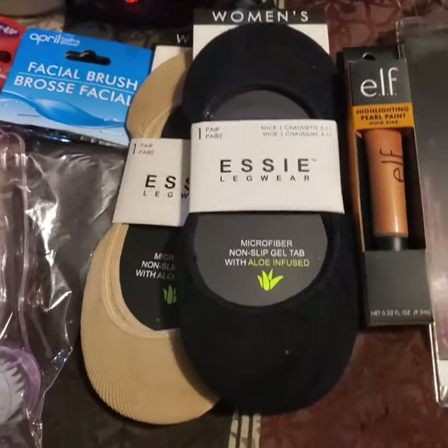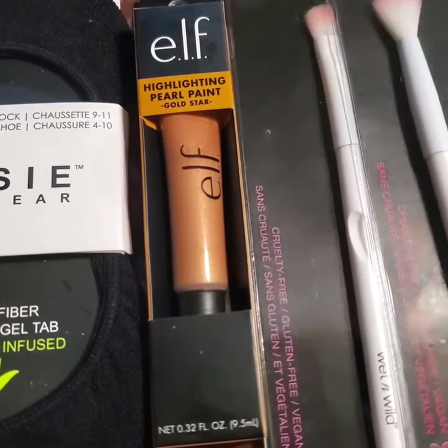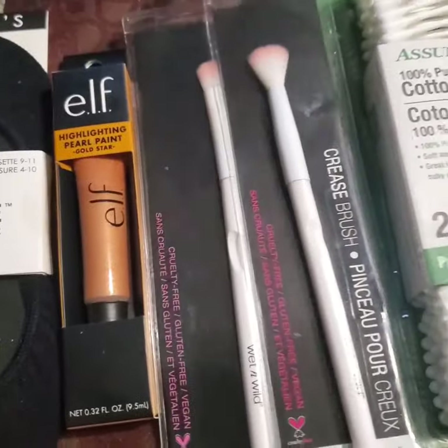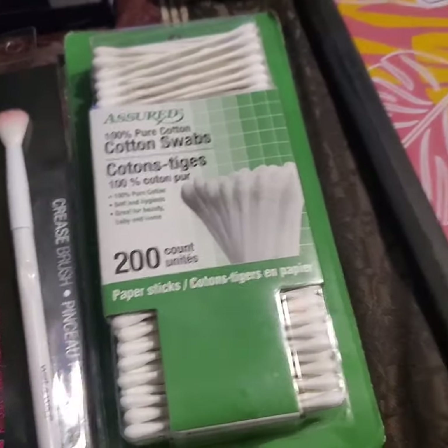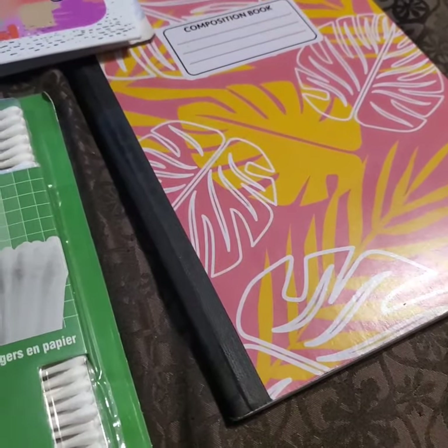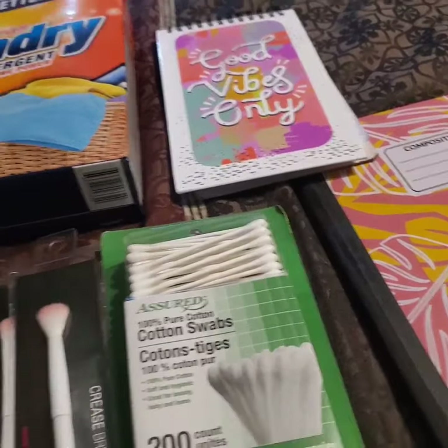I got e.l.f. highlighting pearl paint and that's going to be interesting. I got some Wet n Wild brushes, cotton swabs, and a composition notebook — my little notepad said 'Good Vibes Only.' I also got some dish detergent.